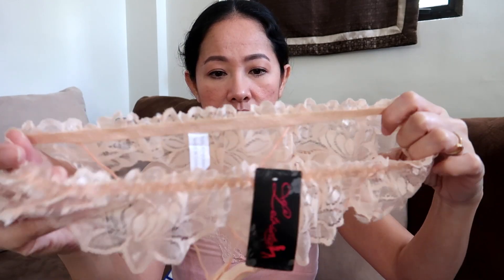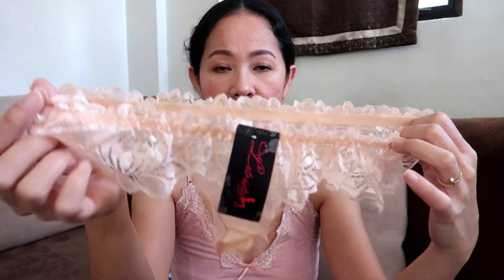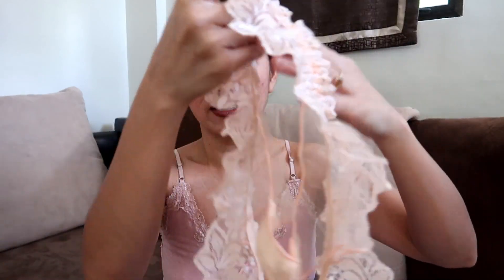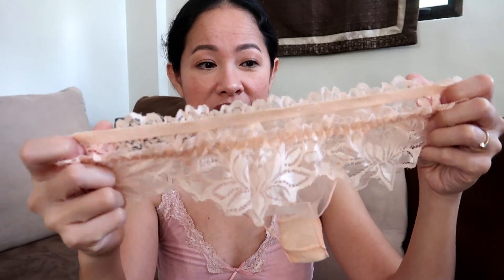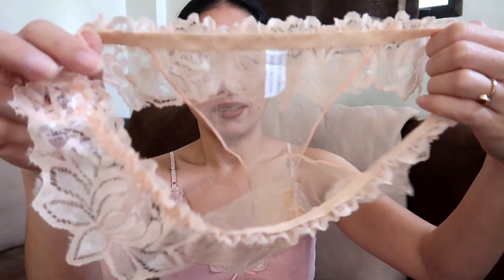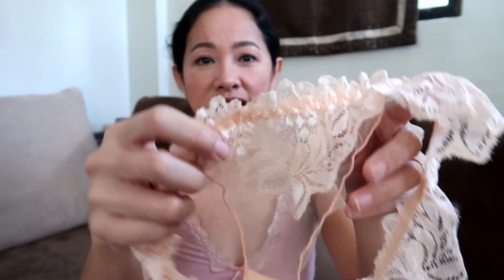The first lingerie, you guys, is this one. It's a lace see-through panty — thong-like. Look at the back side of it. This is like a bridal lingerie for me, because the color is beige. Flowery type. Look at that. Very, very intricate. This is very light material, so probably it's not too durable. We have to be very careful wearing this one, and also think about what type of clothes you're going to wear with it.